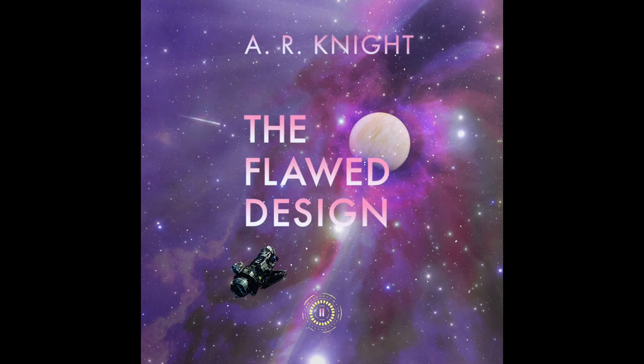The Flawed Design, a Sci-Fi Action Adventure, Book 2 in the Far Horizons Trilogy. Written by A.R. Knight. Dedicated to Jewels.